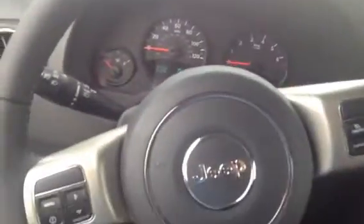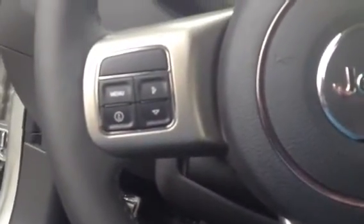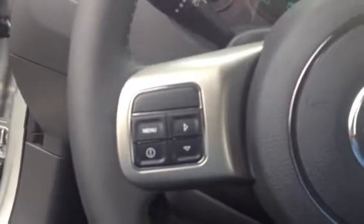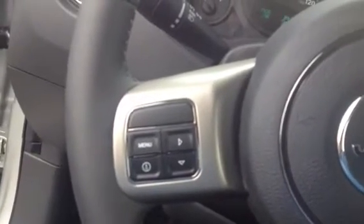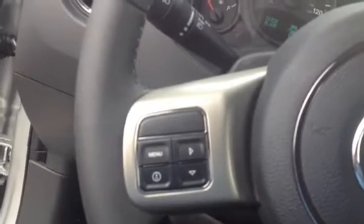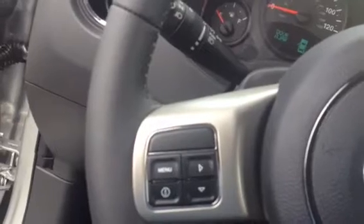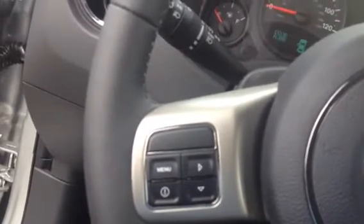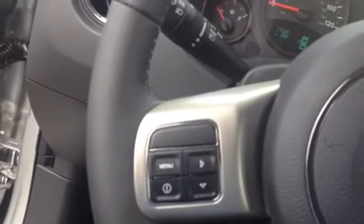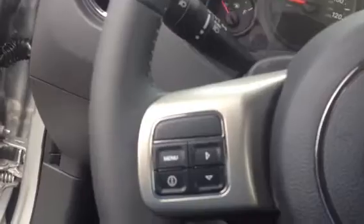On the steering wheel, on the left-hand side, the four buttons there will control your whole dash — it'll tell you how many miles per gallon, miles left until empty, your oil temperature, your gas mileage. It'll basically go through the whole car and how it's running. It tells you everything you want to know right at your fingertips.